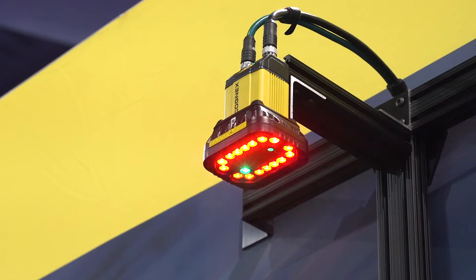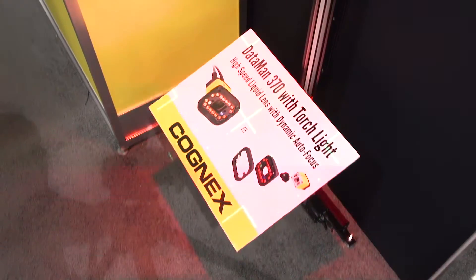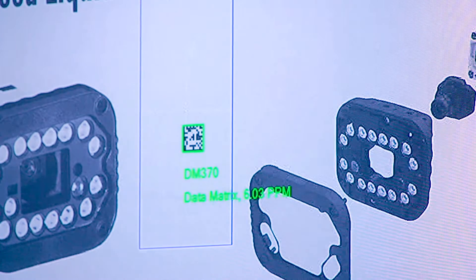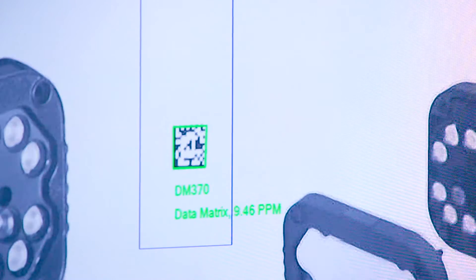One of the things that I think is a very interesting product that we have — very flexible and can solve a lot of applications — is the Dataman 374. We have an application we're demonstrating here in the booth where we're reading a barcode with a depth of field of about six feet. It's a pretty killer application.